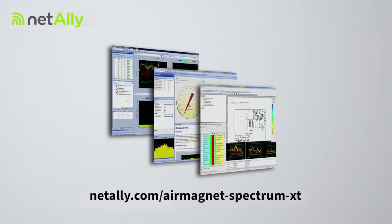Let Wi-Fi mysteries be a thing of the past. Secure your network and ensure your Wi-Fi health with AirMagnet Spectrum XT, part of the AirMagnet suite of tools.